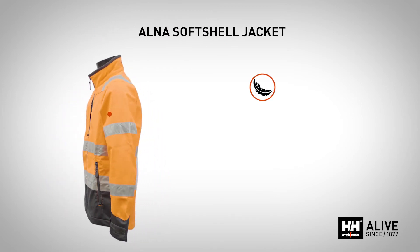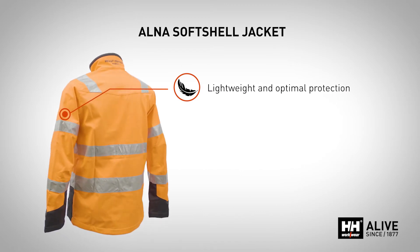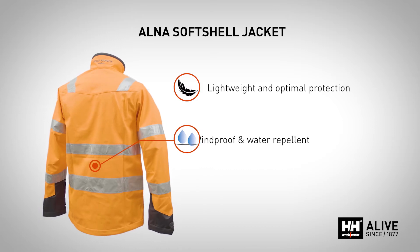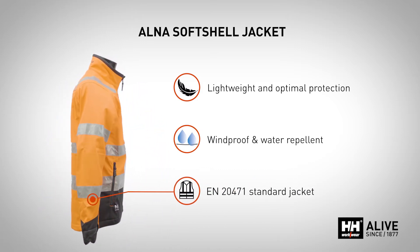This soft shell jacket is ideal for shoulder seasons, coordinating perfectly with the other items in the ACCA concept. Windproof and water repellent, it will adapt to all work situations and is available in three colors.